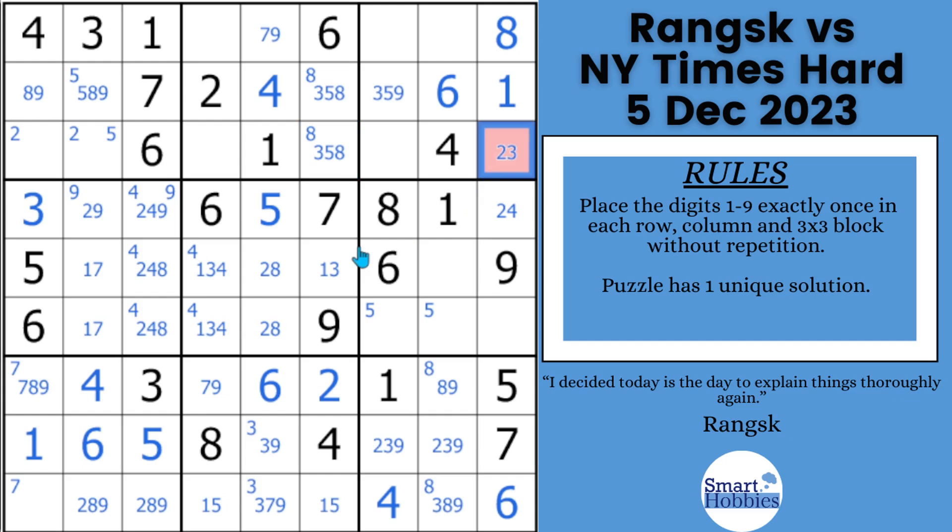Everything you need is already showing on the board. Congratulations if you spot it — you remember what I told you earlier, you had to pay attention to these marks. This is a pointing pair of twos. Because of the pointing pair, this cell cannot contain a two — you can solve that for a three. This is a point where Ranks did notice that. We can remove the mark there.